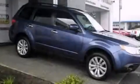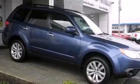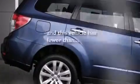Air conditioning with automatic climate control, cruise control, full power accessories, and this vehicle has fewer than 57,000 miles on the odometer.